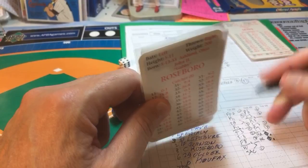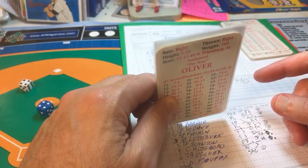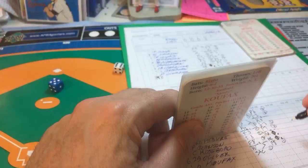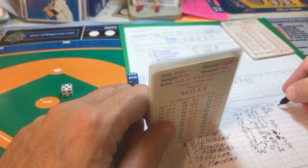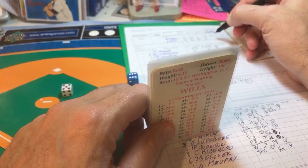Oliver hits a hard ball to center field for out number one. Koufax himself strikes out for out number two. Wills pops up to the third baseman — Aspermonte puts it away for out number three. But the Dodgers pick up two big runs on back-to-back home runs by Johnson and Roseboro and lead two-to-one going to the top of the sixth.